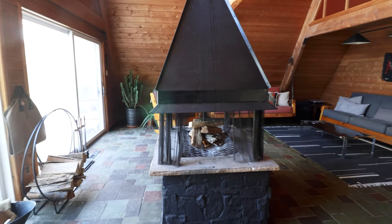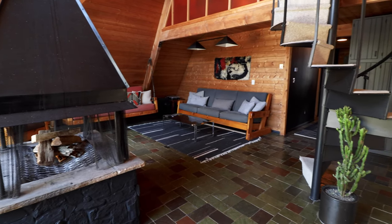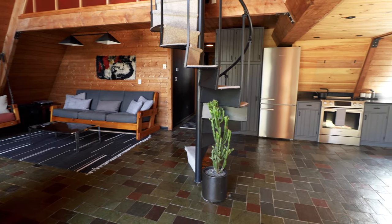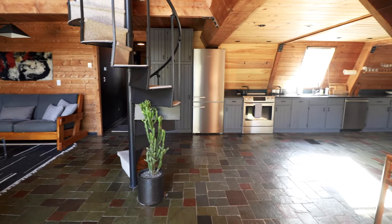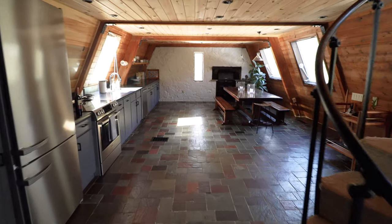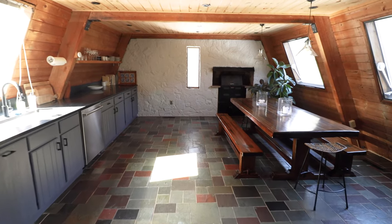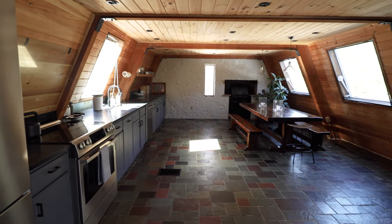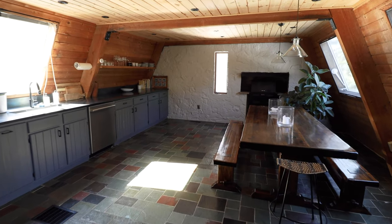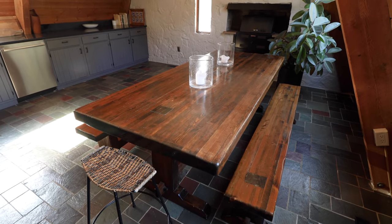Now we'll head into my favorite space in the entire cabin — this is what I call the grand room. It's absolutely massive. Straight ahead you have your spiral staircase which leads to the entire second floor, and over on the right is the kitchen. The owner told me there's about 2,500 square feet total throughout this cabin. This is just the definition of an open floor plan — there are not many walls in this cabin.